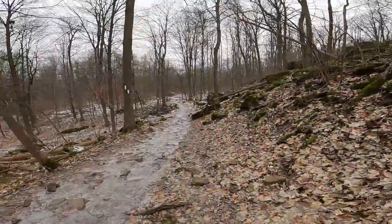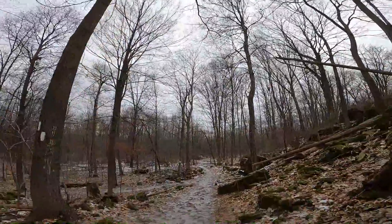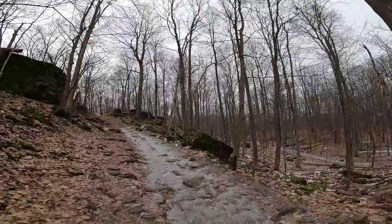It's very, very icy here. We're going to do the loop just because I'm here, why not. Main falls is over there.